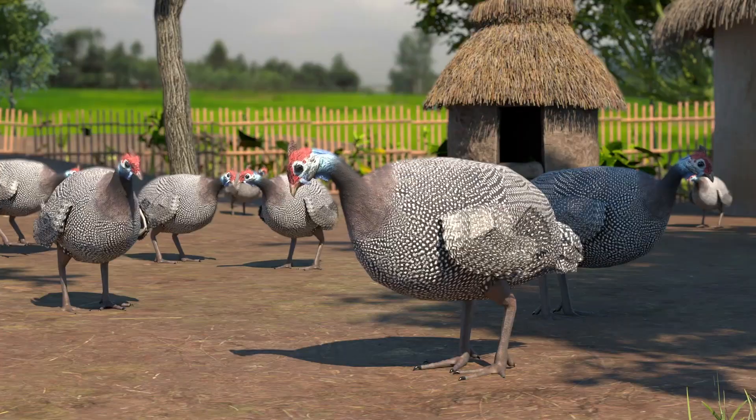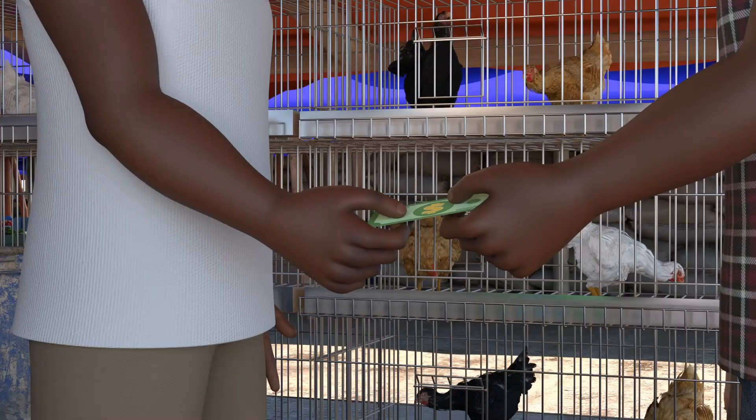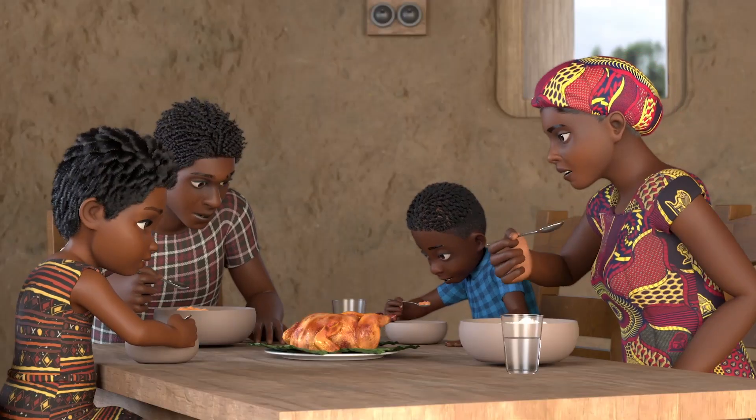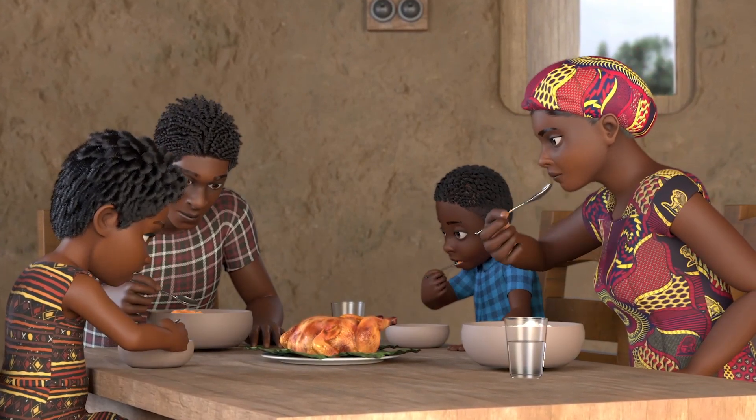Raising chickens, guinea fowl, ducks and other birds for eggs and meat and for sale in the market is an excellent way to provide fresh, healthy food for your family and money for your household.